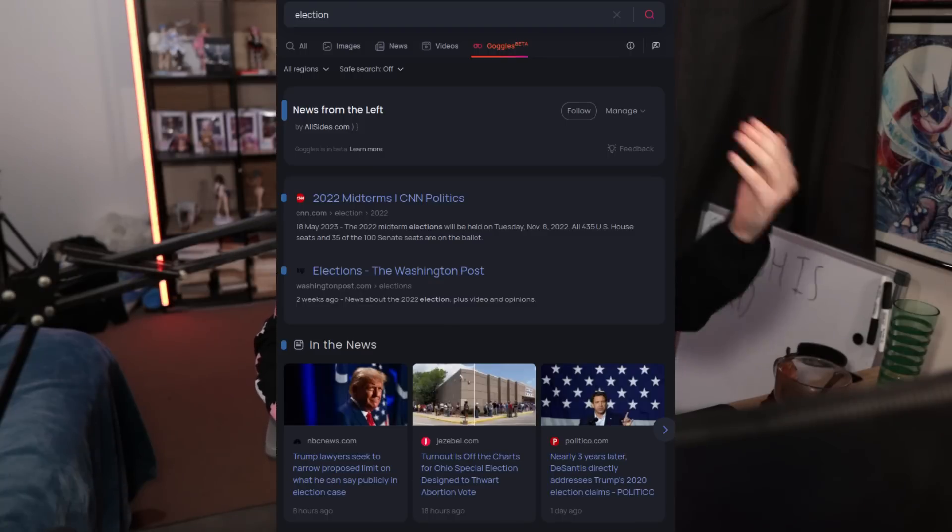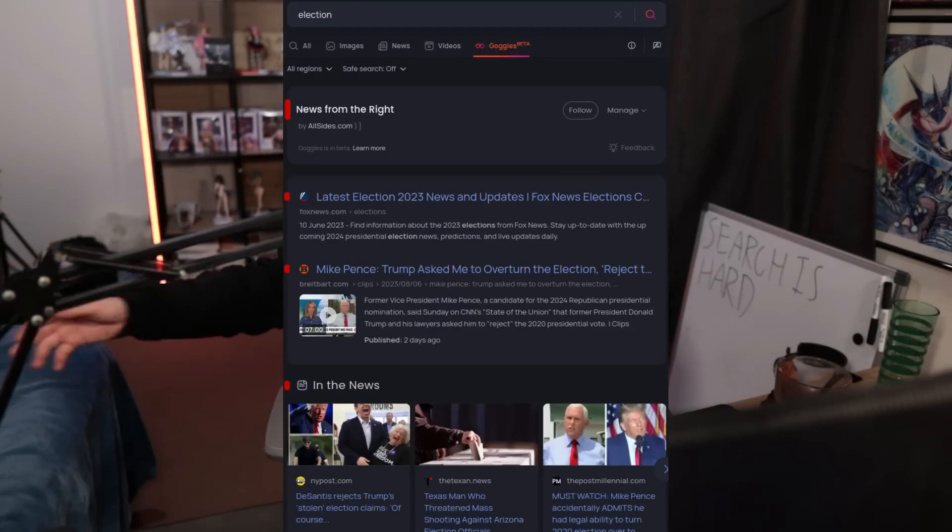One of the neat things that Brave added during the beta and still has today — still in beta because it's not exactly being worked on — is a feature called Goggles. These offer a really powerful filter to limit the websites that you want to see. One of the basic examples is news from the left or news from the right, so you can see only results from that specific political leaning. Or maybe you just want to see results from tech websites or gaming websites. And you can configure exactly the sites you want to see — so if there's a certain site like Kotaku, for example, that you think is absolute garbage, you can completely filter it from the results.